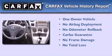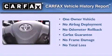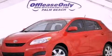This compact also has had only one owner and it qualifies for the Carfax buy-back guarantee. Stop by today and test drive this vehicle for yourself.